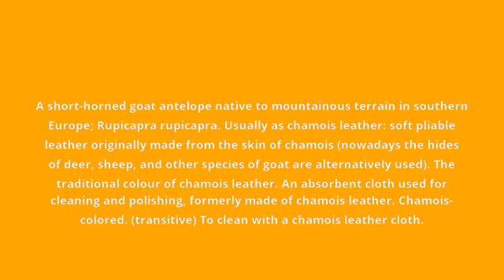Chamois. A short-horned goat antelope native to mountainous terrain in southern Europe, Rupicapra rupicapra.